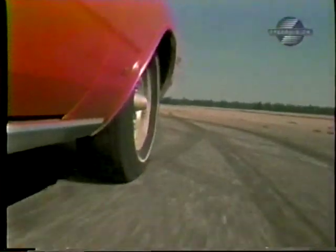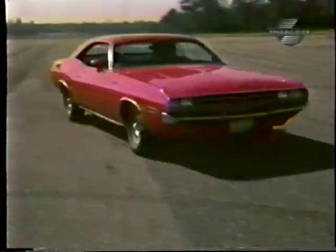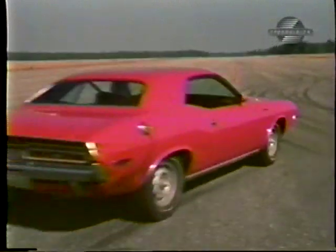After the first run we shortened the distance between the cones by 10 feet, and the Challenger still pushed through at 50 miles an hour. Rebound as well as recovery were excellent.